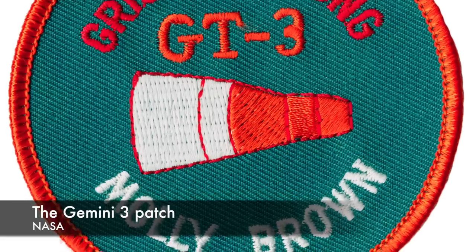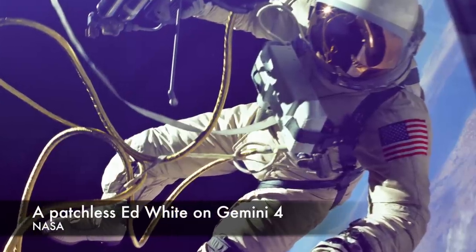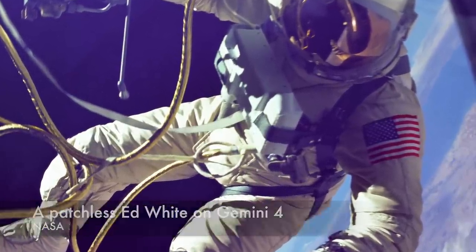The same is the case with Gemini 3 and Gemini 4 mission patches. Gemini 3 was the only mission of the program to have a name — the spacecraft was called Molly Brown — and Gemini 4 was the first flight on which astronauts wore American flag patches on their suits. The first mission patch was actually created by the Gemini 5 crew, Gordon Cooper and Pete Conrad.